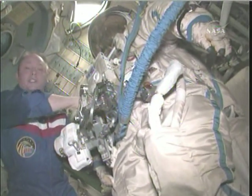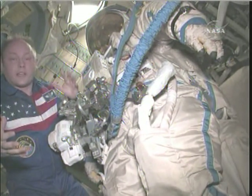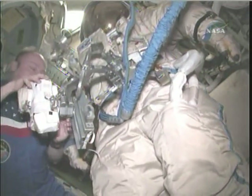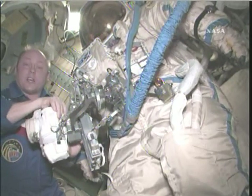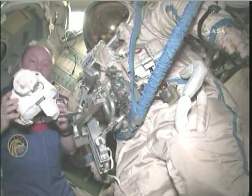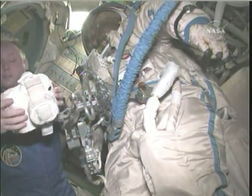It's really tough because our cameras on the outside of the space station don't show everything. So we're going to take out these cameras and take pictures of the outside of the space station — places we can't see. We don't think there's anything wrong out there, but it's always good to do an inspection.